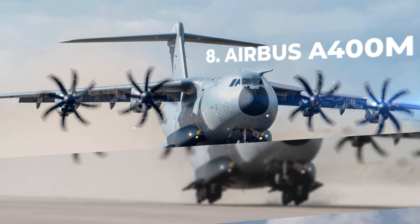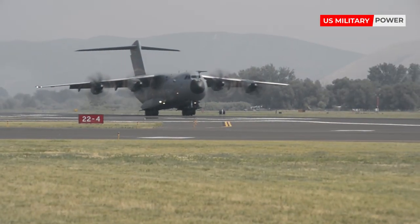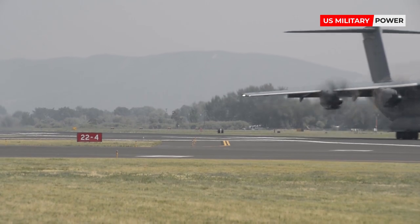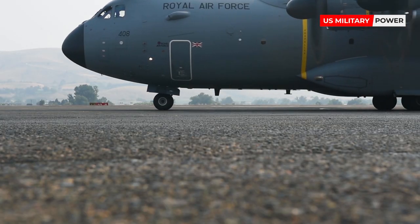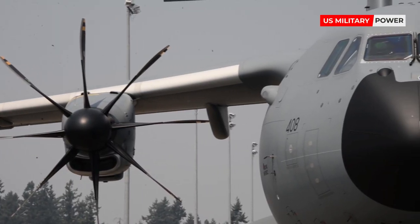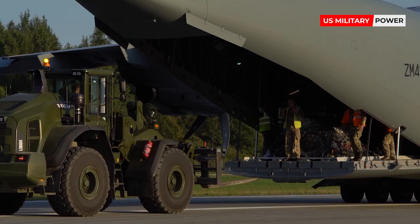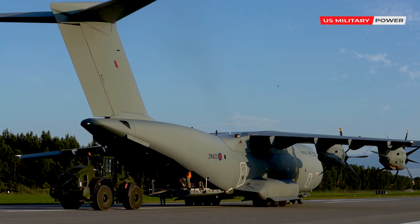Number 8: Airbus A400M. Arriving operationally in 2013 after delays in development, the A400M is designed to replace the C-130, offering superior cargo capacity while operating at higher speeds and greater ranges.